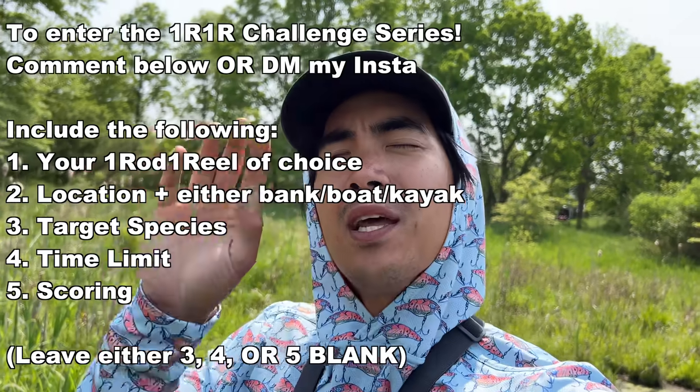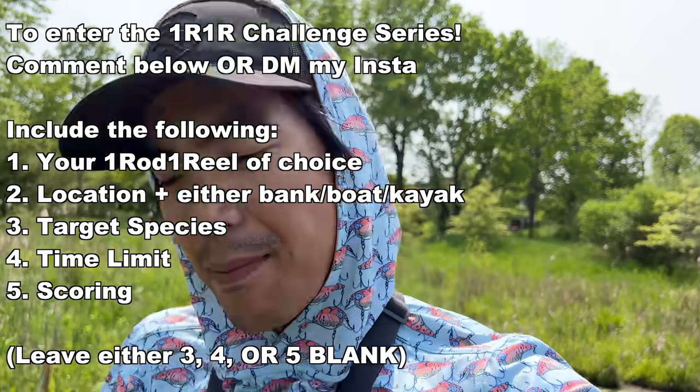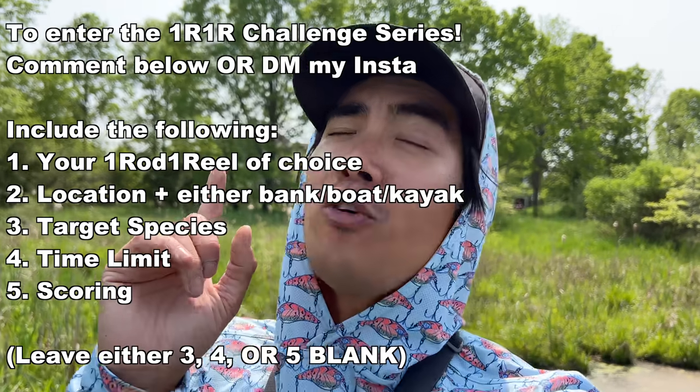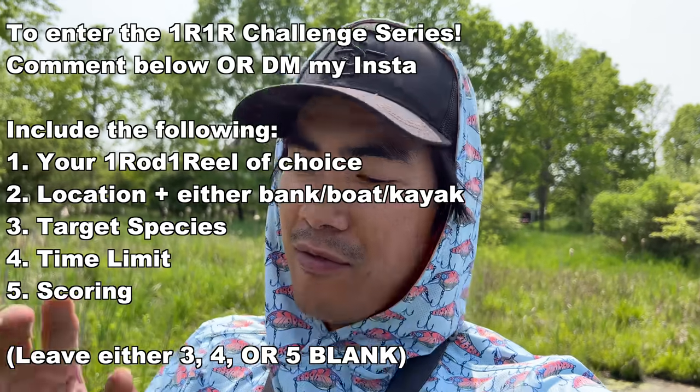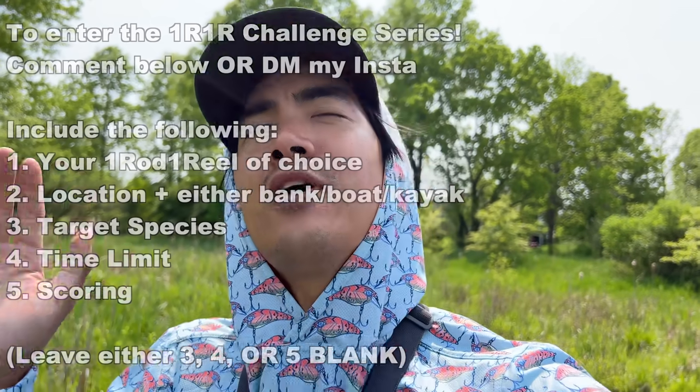Parker takes the dub — I am now one and one in the one rod one reel challenge series. If you want to challenge me, DM me on Instagram or comment down below. You pick three of the categories, leave one blank, and of course number one is one rod one reel the entire time. You must be within 420 miles of Columbia, Maryland. Look it up on Google Maps — if you're eligible, I will drive to you and we'll have ourselves a competition. Thanks for watching — catch you in the next one. R1R challenge, peace!